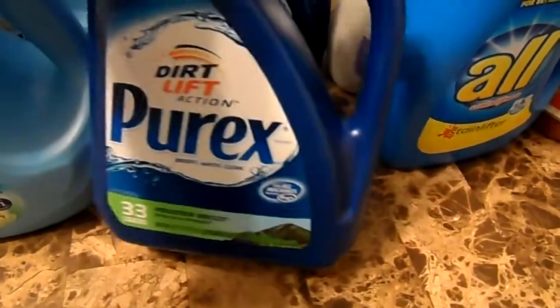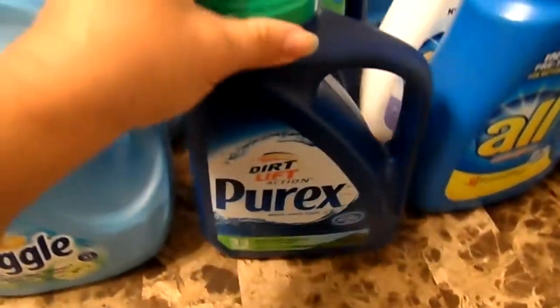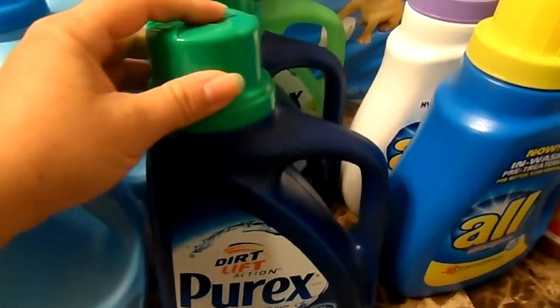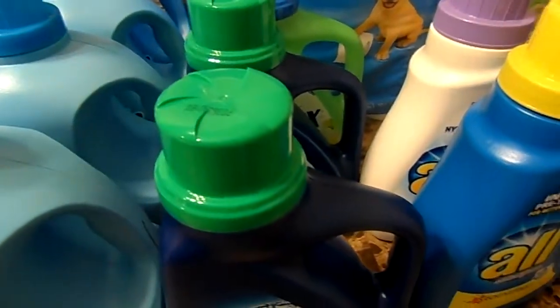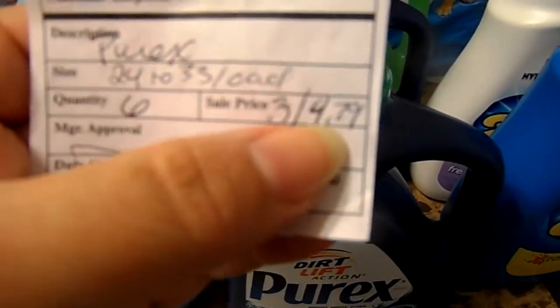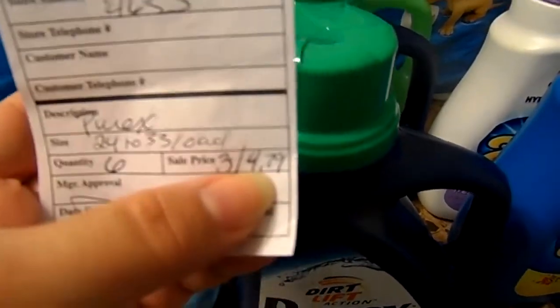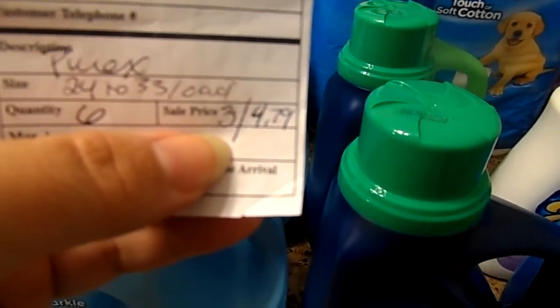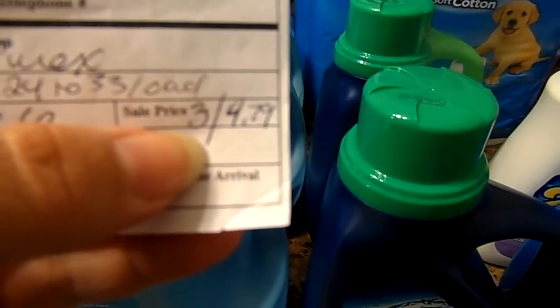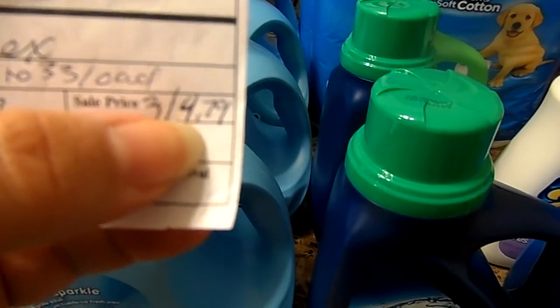The next item is Purex, which is compatible with HE machines. You buy one and you get two for free. Normally they're almost $6, but they're on sale for $4.79. So you would get three detergents for only $4.79. I had to get a rain check because that's all they had. I went to a whole bunch of stores and I'm going to go back and get more rain checks.